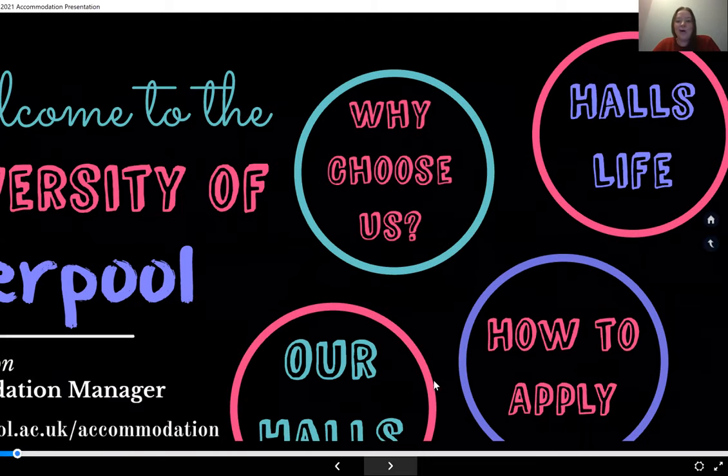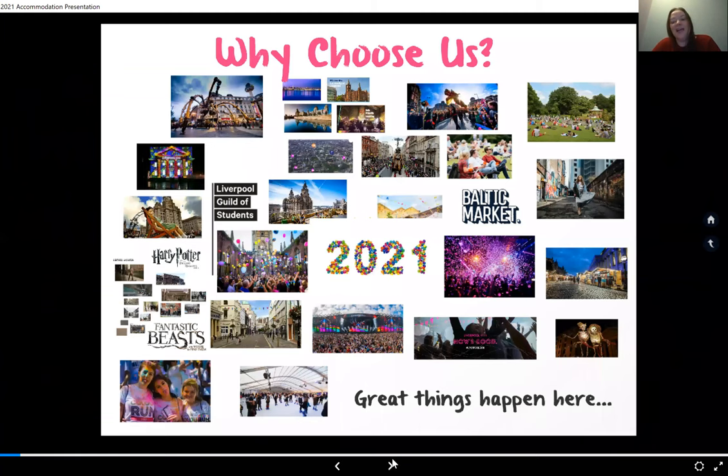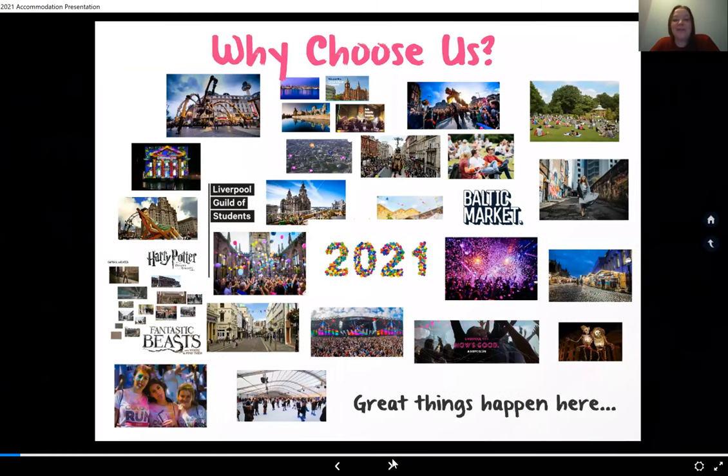Starting with why you choose us — Liverpool is an amazing city to be a part of. It's such a wonderful place for students. You're one of four universities here so there's a real student community in the city, which has obviously changed slightly in the last year, but we'll talk about that in more detail going forward.